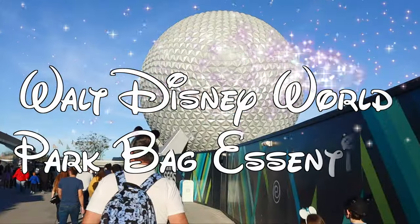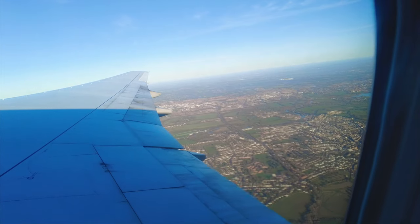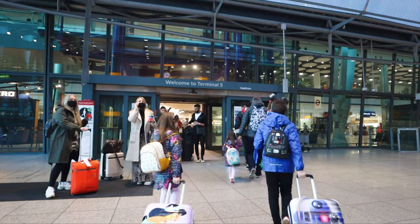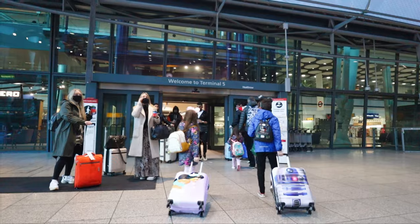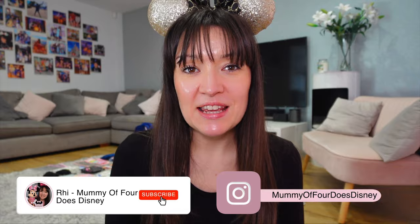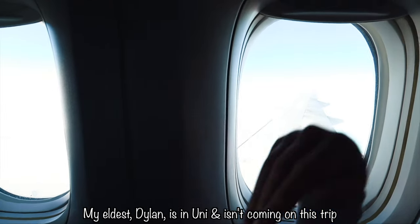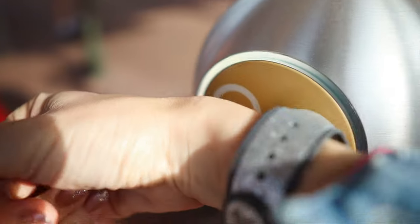So you're heading to Walt Disney World in Florida. What do you need to take in your park bag? And if you're flying from the UK on that long transatlantic flight, what should you take in that same bag for hand luggage, especially when traveling with kids? I'm Ree, welcome back to my channel, Mummy of Four Does Disney. My husband, my three children and I are traveling to Walt Disney World in Florida very, very soon.